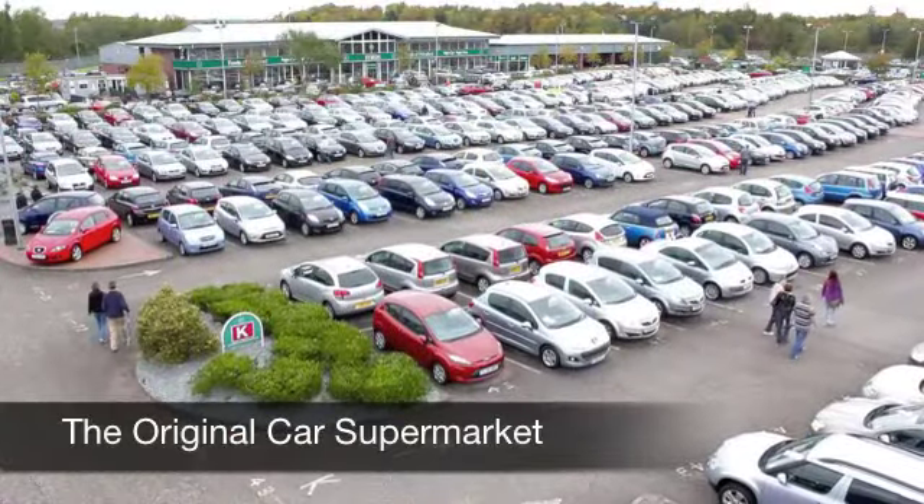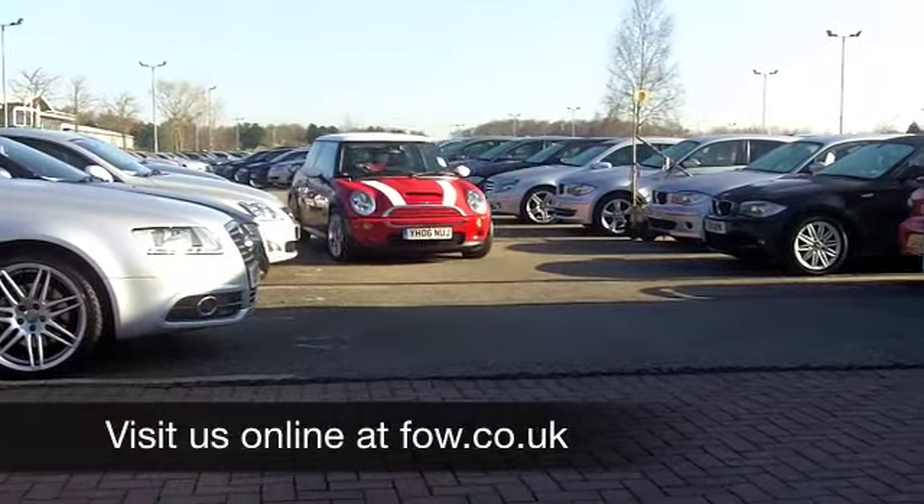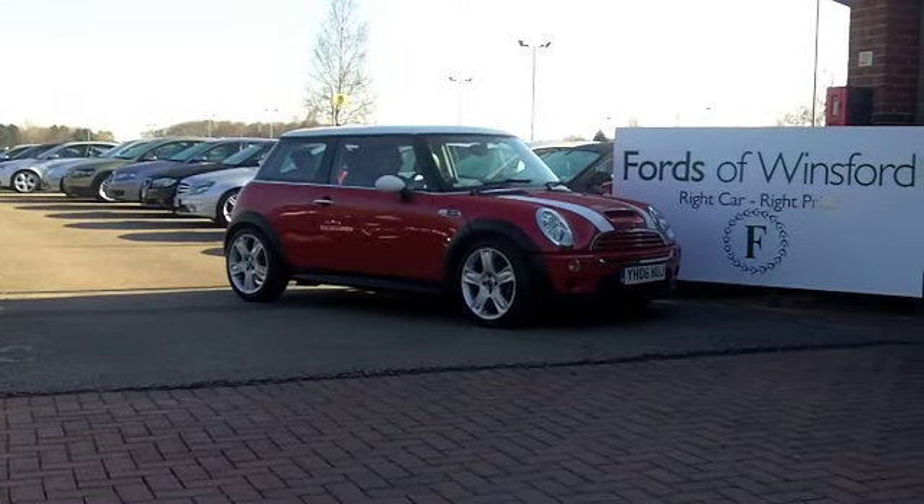Fancy a test drive? No problem either. Ring and reserve for 48 hours with no obligation. It's another great car waiting for you to discover at Fords of Winsford.